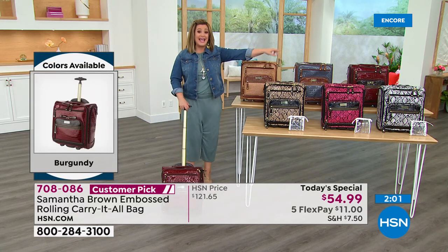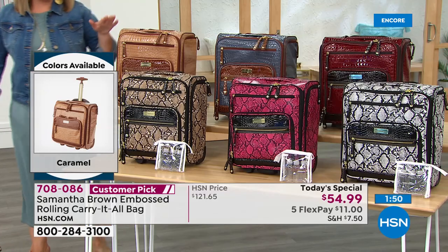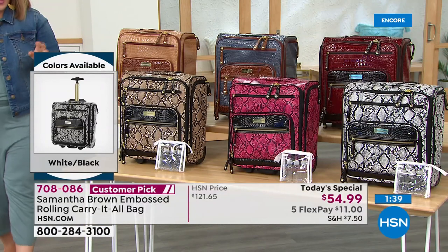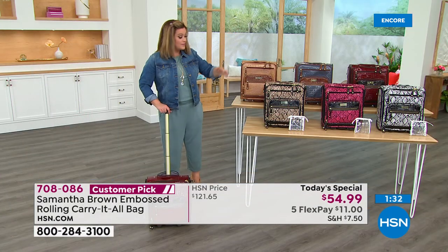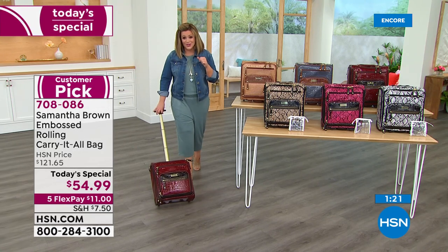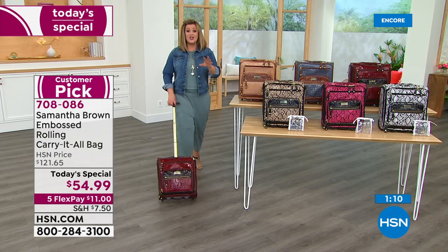In the black and white, already only 300 left. Burgundy is in the lead. We've also got bravo blue, caramel, tan and black, and fuchsia and black. Samantha included the hanging organizer and the TSA-friendly travel bottles — you get those included. This gets sent to you on that first flex pay of $11. Typically $121 and change — not today, better than half off celebrating 10 years.